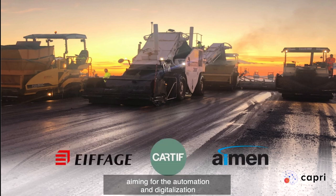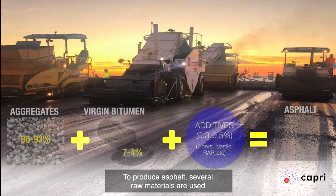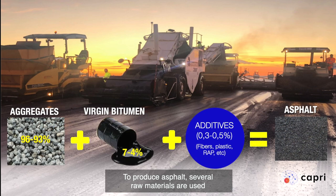Aiming for the automation and digitalization of an asphalt production plant in Sevilla, Spain. To produce asphalt, several raw materials are used, such as aggregates, virgin bitumen and additives.